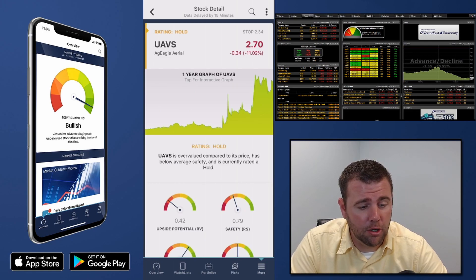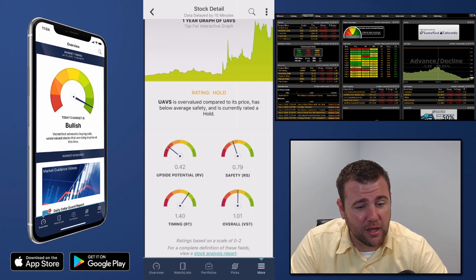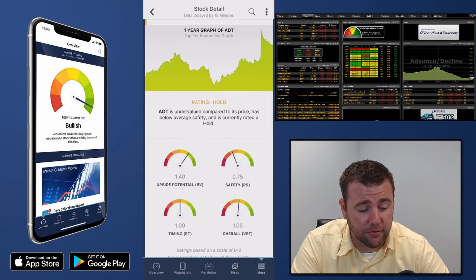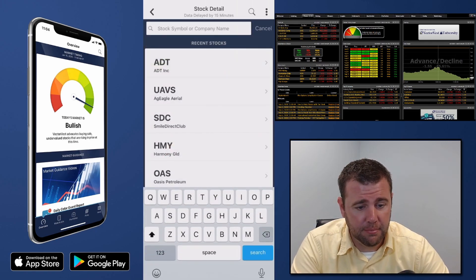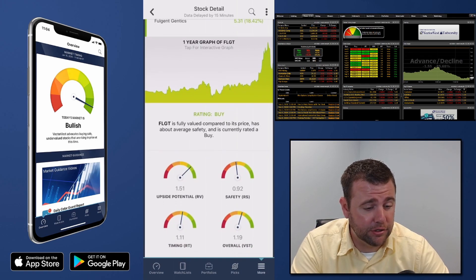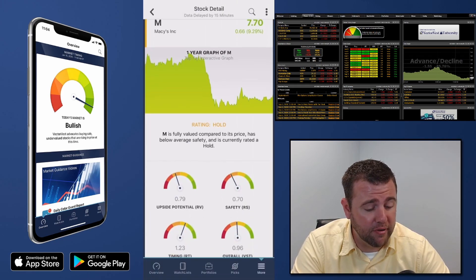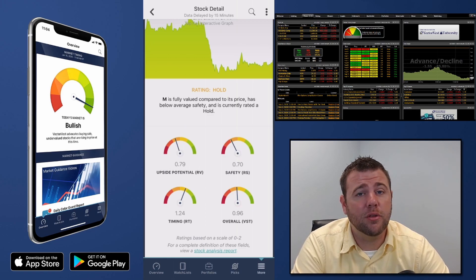UAVS: poor long-term potential, a lot of risk, short-term uptrend but not enough to make it favorable — about average, speculative nonetheless. ADT: good long-term potential but a lot of risk; short-term trend is neutral — a little better than average but not great. FLGT: good long-term potential, a lot of risk, slight upward trend — favorable. Macy's (M): poor long-term potential, a lot of risk, slight uptrend but not enough to offset the risk — not favorable.